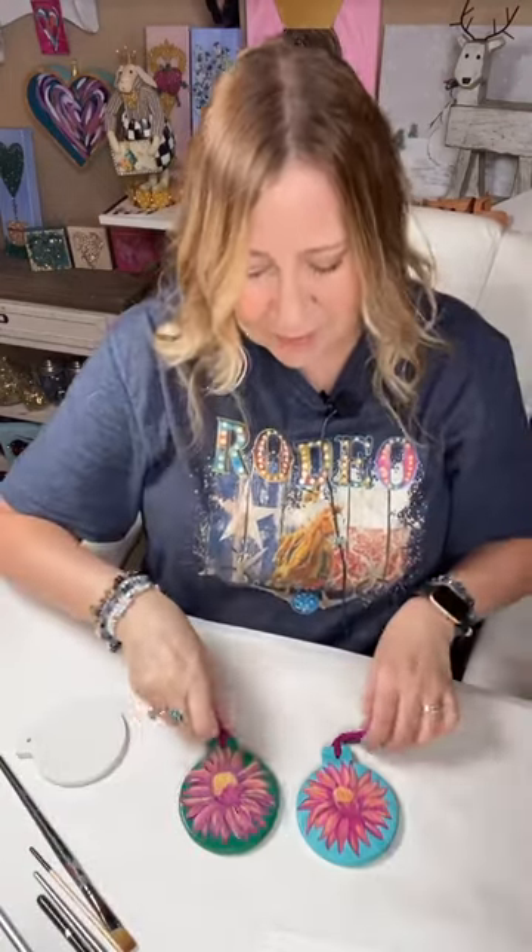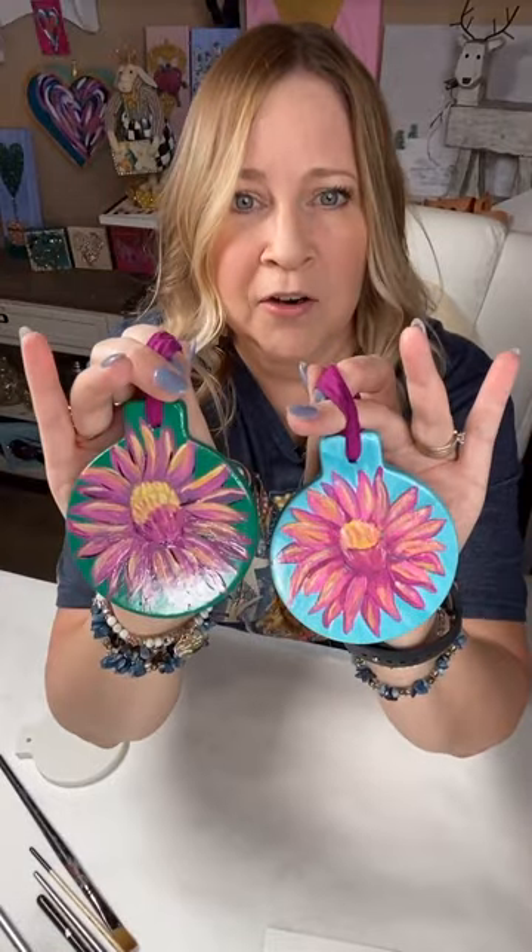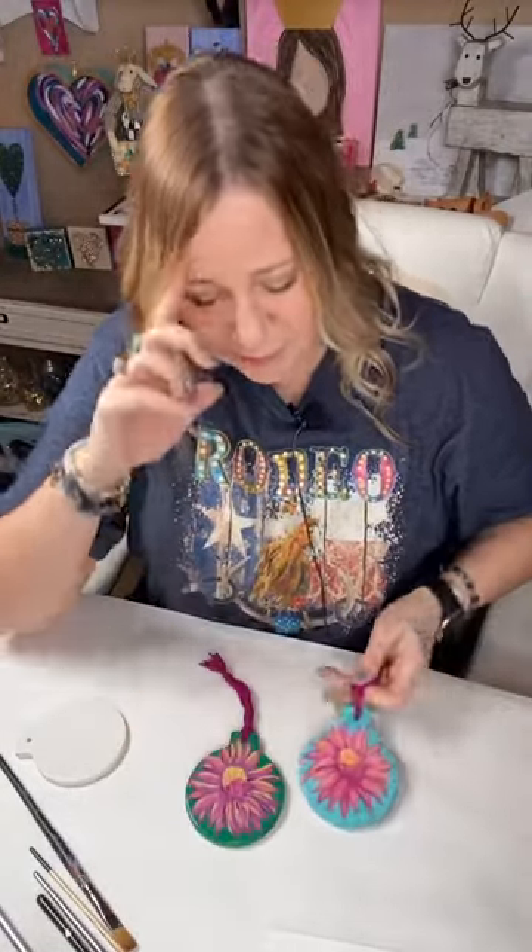Hello guys, Deb here with Art and Grace. We are going to paint some really pretty flowers tonight. Hopefully you guys are having a great day — your week is almost over, so let's take a little time to hang out. I'm going to show you how to paint these simple flowers, step by step, so you guys can do this too.